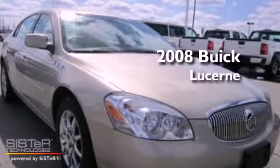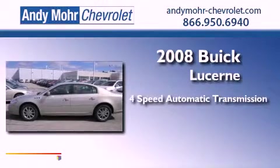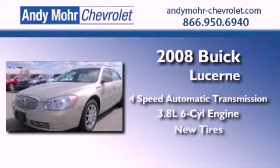This is a 2008 Buick Lucerne. This four-door sedan has a four-speed automatic transmission, a 3.8-liter V6, and all-new tires.